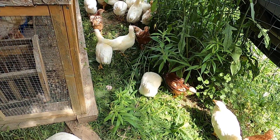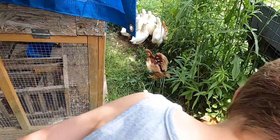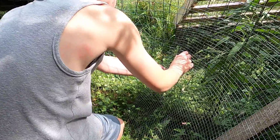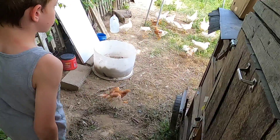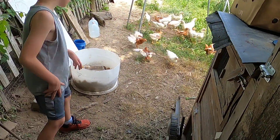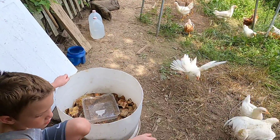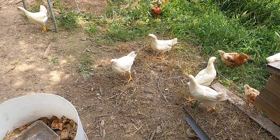I know there's ticks in here, definitely spiders, and these little guys look like they're doing the job. They have this whole run to play around in today. We're trying to get these girls used to coming to us so when we start free ranging we don't have to go chasing them down.